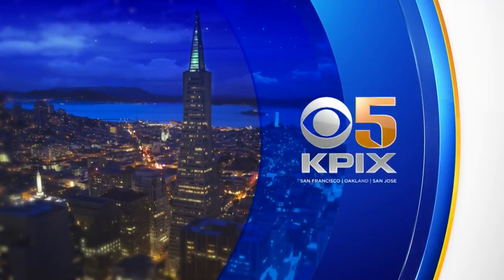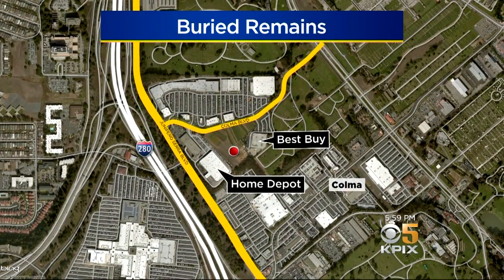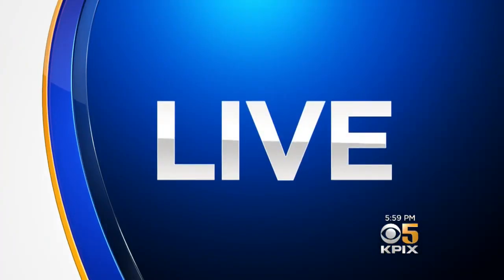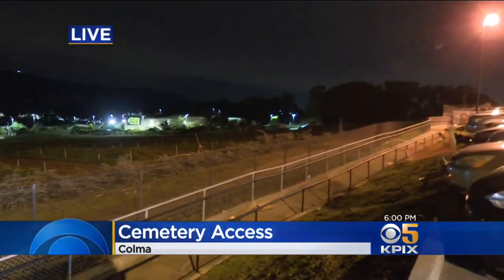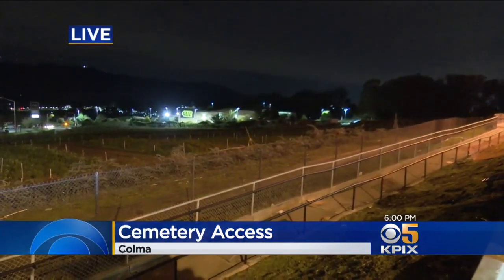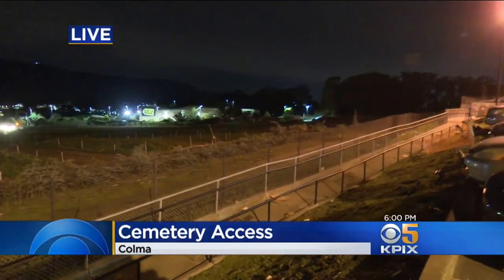KPIX 5 News at 6 begins right now with a little-known grave site just south of San Francisco. There are so many cemeteries in Colma that there are more dead than living residents. But there's one cemetery that looks nothing like what it should. The buried human remains sit in a field along Colma Boulevard beneath a private nursery, and family members say they aren't able to pay their respects to their loved ones. You can see the field sits between the big box retailers Best Buy and Home Depot. The field is now covered in flowers. KPIX 5's Wilson Walker shows us the concern from family members who have loved ones buried there.